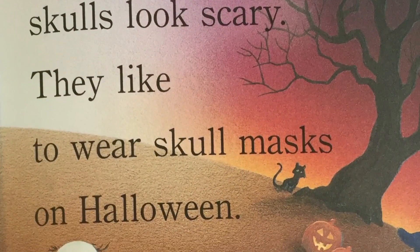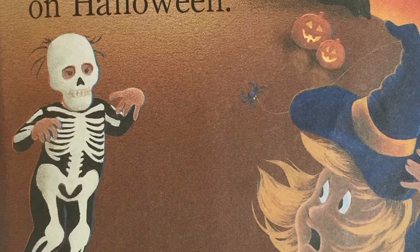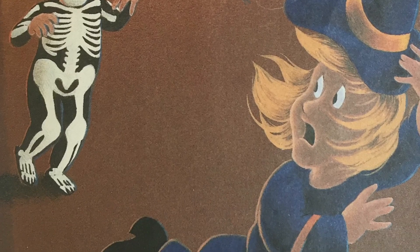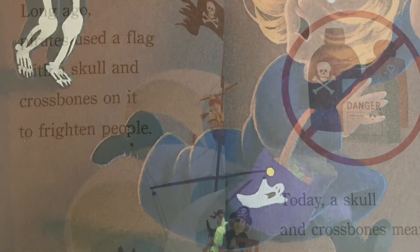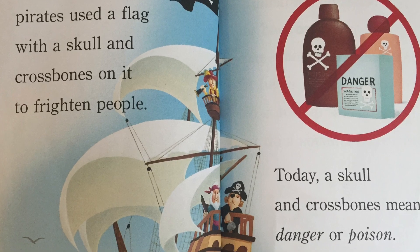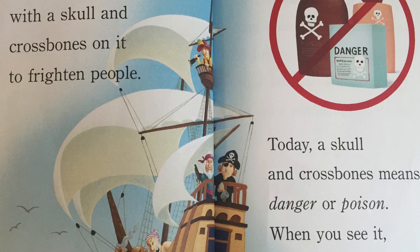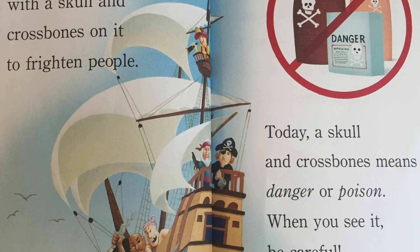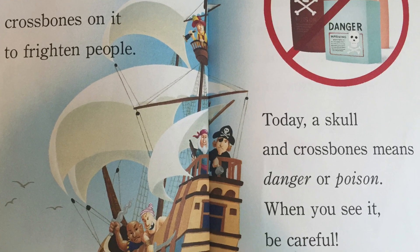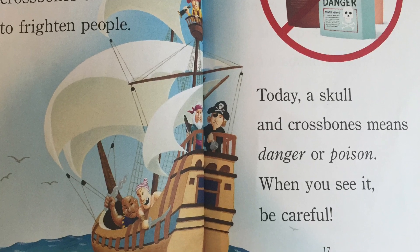Some people think skulls look scary. They like to wear skull masks on Halloween. Long ago, pirates used a flag with a skull and crossbones on it to frighten people. Today, a skull and crossbones means danger or poison. When you see it, be careful.